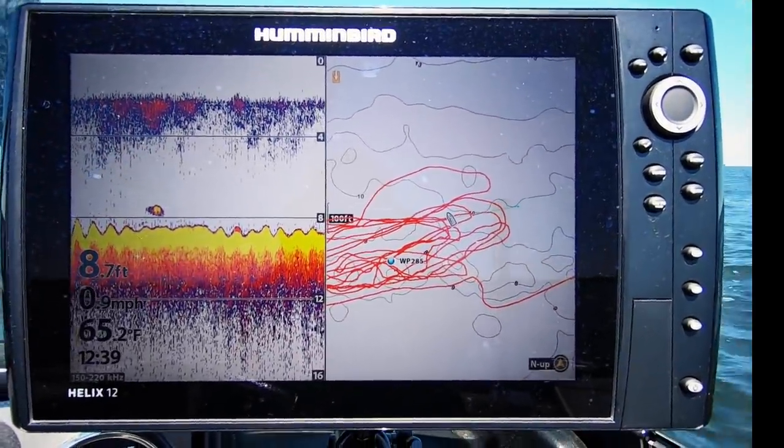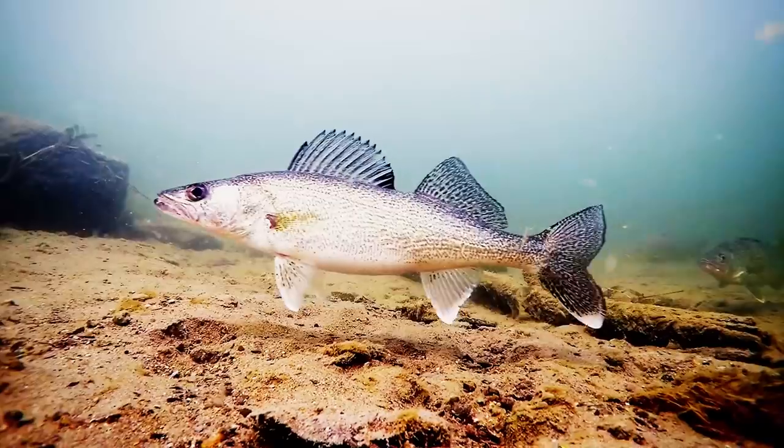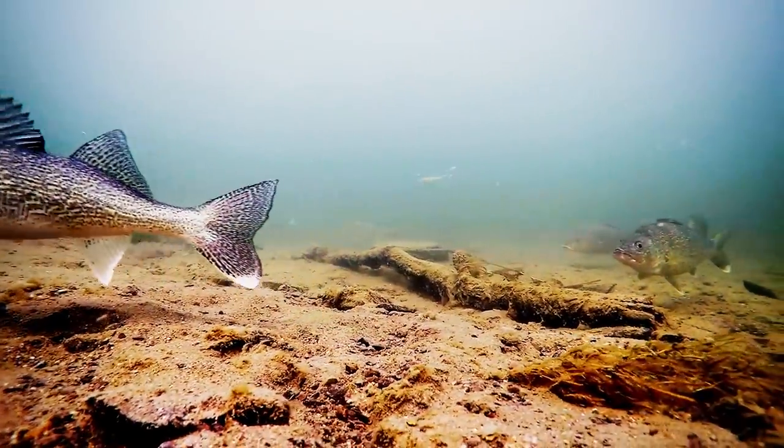This week on Fish Ed, John shares structural sweet spots and presentational tips to help you put more fish in the boat when hungry walleye cruise the shallows.